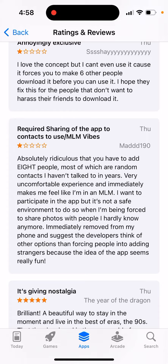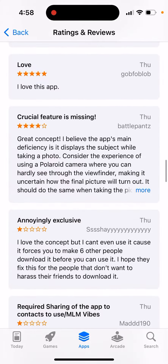So some people write things like: 'I want to participate in the app, but it's not a safe environment when I'm being forced to share photos with people I hardly know anymore.' And some have immediately removed the app from their phone.